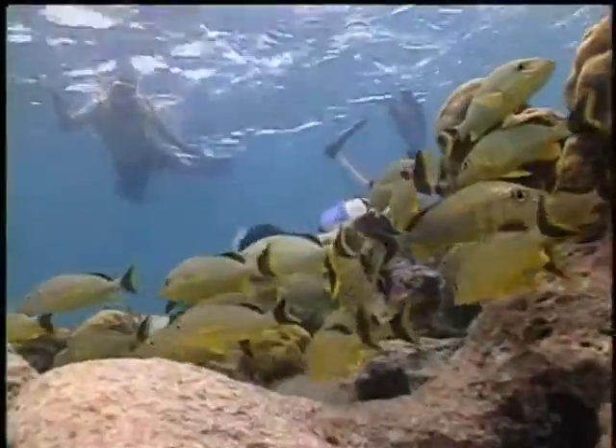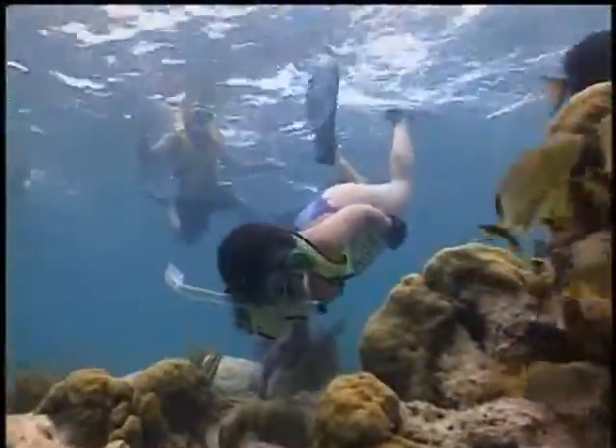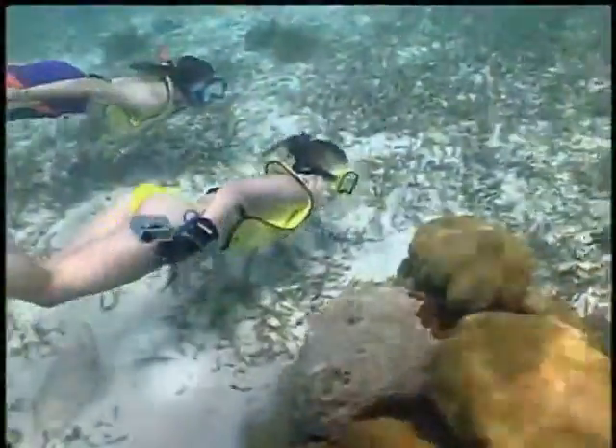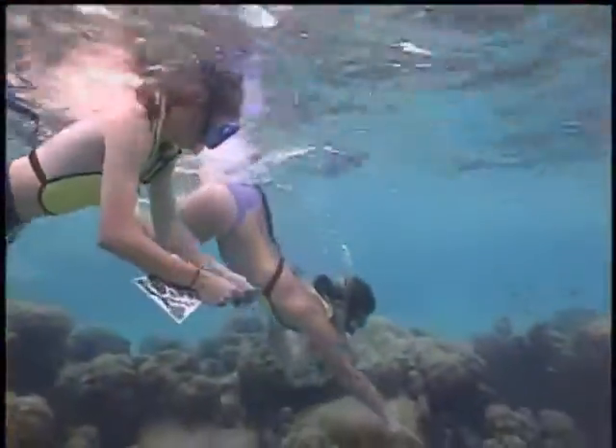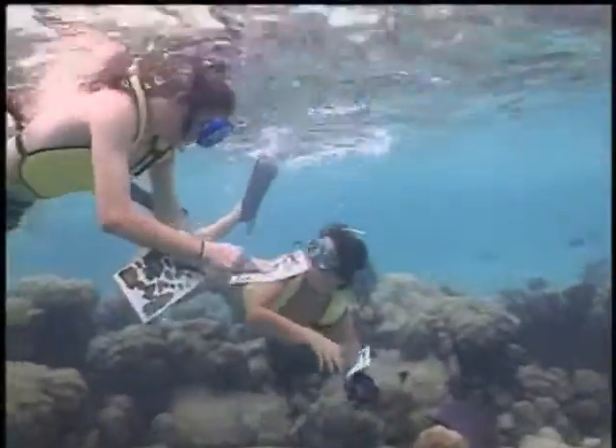Newfound Harbor Marine Institute is a total immersion educational experience. You won't just learn marine science — you'll live it and have a blast in the process. Now this is science worth getting wet for.